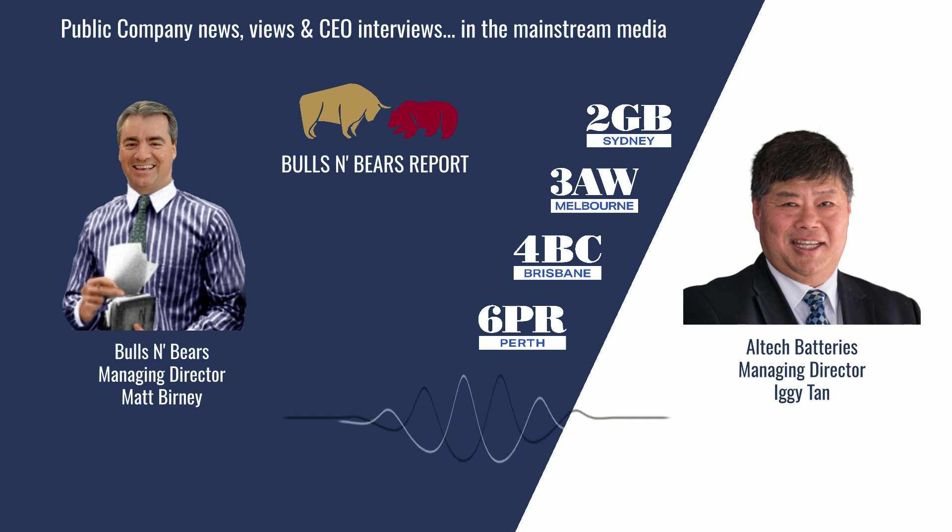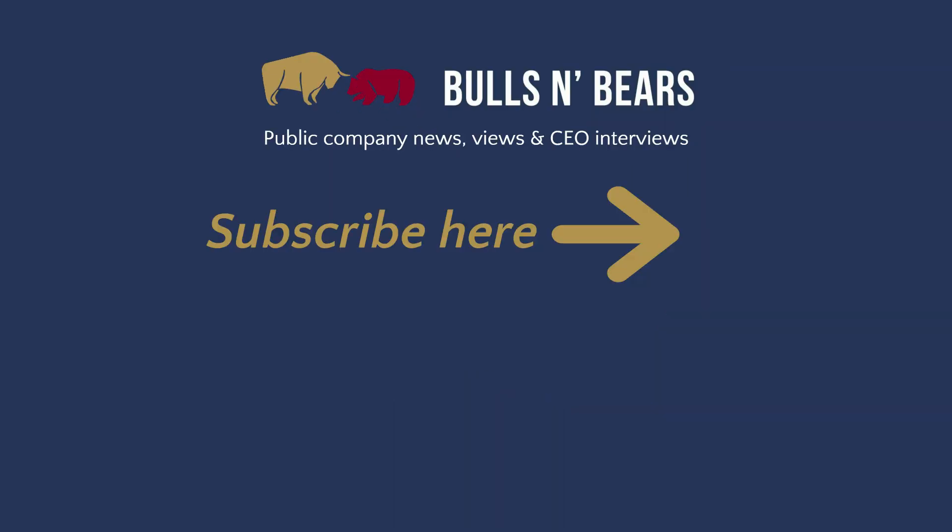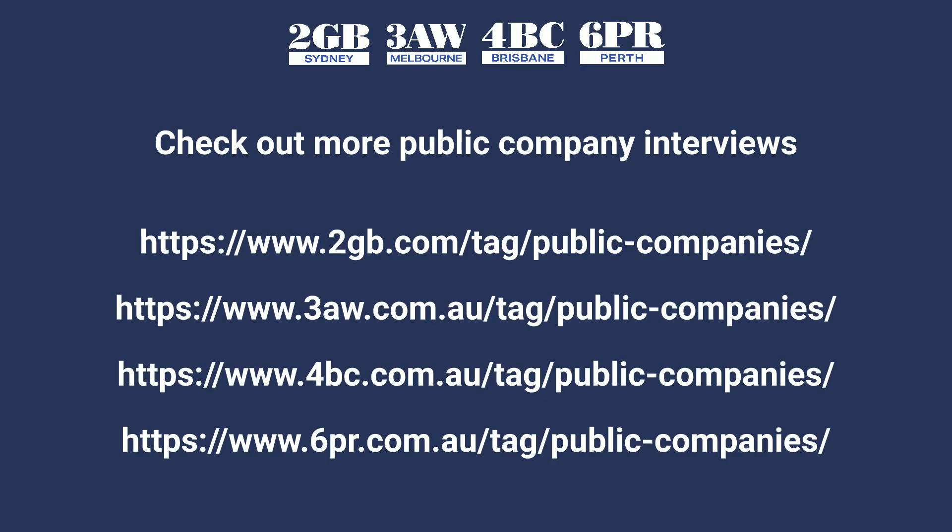Iggy Tan from Alltech Batteries, thanks for joining me on Bulls and Bears. And remember, we're only here to give you information, not advice, which you should of course seek independently. I'm Matt Burney and this is Bulls and Bears. For more public company interviews, go to the Money page on the 6PR, 2GB, 3AW and 4BC websites and click the Public Companies tab.